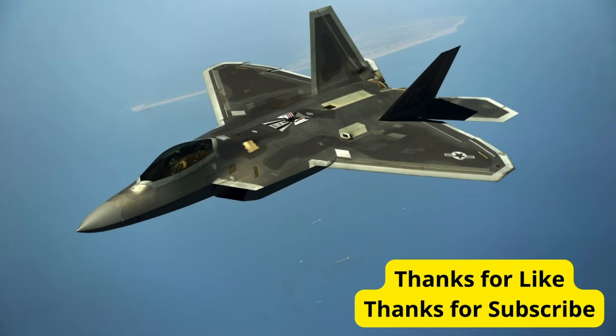And there you have it, folks, the top 5 attack aircraft in the world. Which one is your favorite? Let us know in the comments below. Don't forget to like, share, and subscribe for more thrilling content. Until next time, stay safe and fly high.